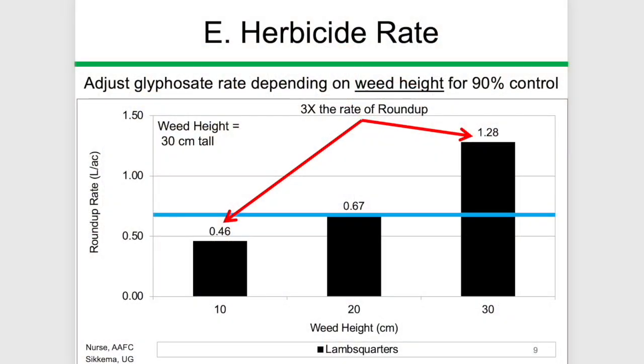What about application timing? How important is it to spray those weeds when they're small? Glyphosate is just like any other post-emergence herbicide. You get the best activity when you apply the herbicide when the weeds are relatively small — let's say up to three or four inches in height. As weeds get taller, you need a higher rate of glyphosate to get the same level of control.